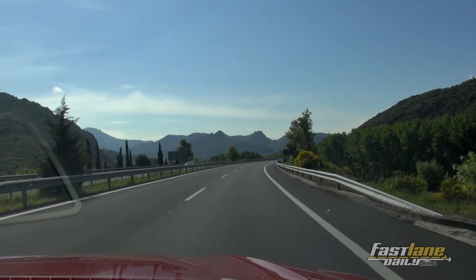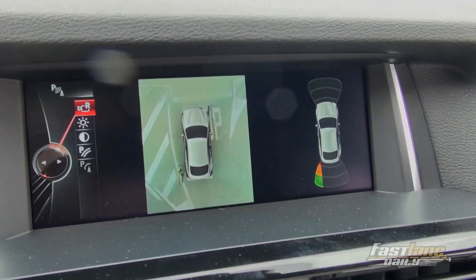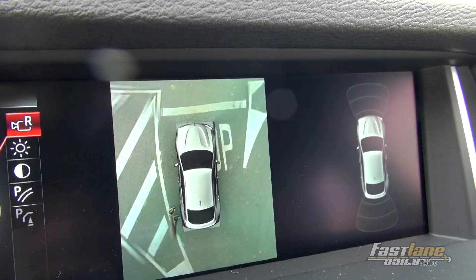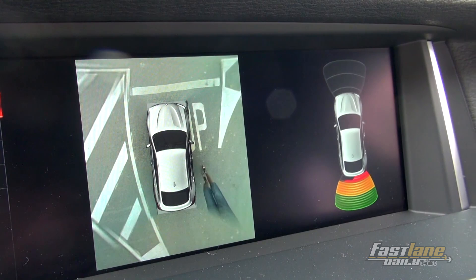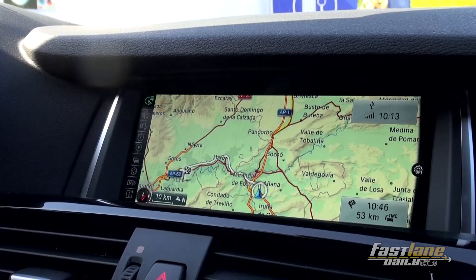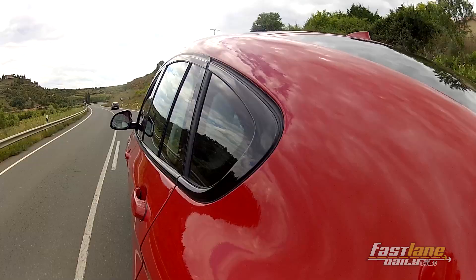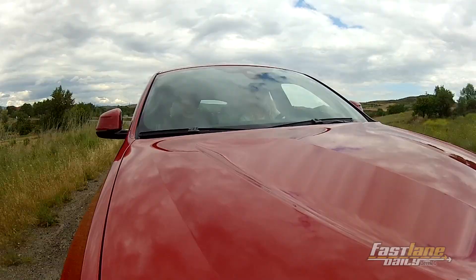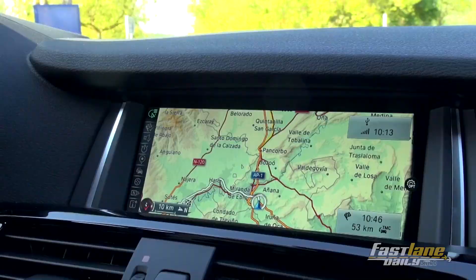There are two more things I'd like to tell you. First, I'd like to recommend the 360-degree camera, which makes parking very easy no matter where you are. And lastly, the shifting is somehow connected to the navigation system, meaning the navigation system reads the speed limits on the streets and the shifting system reacts to it — so it knows when to shift down or up. BMW told us this is a very new thing, and I think it's a pretty good idea.